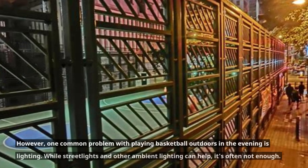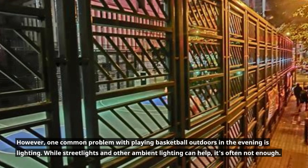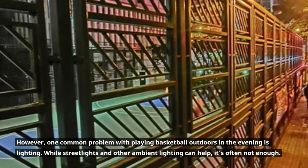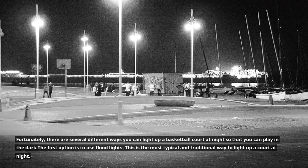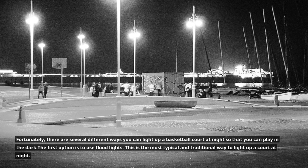However, one common problem with playing basketball outdoors in the evening is lighting. While street lights and other ambient lighting can help, it's often not enough. Fortunately, there are several different ways you can light up a basketball court at night so that you can play in the dark.